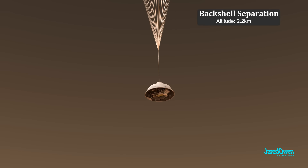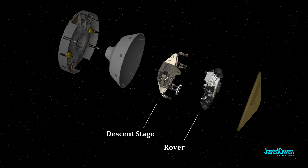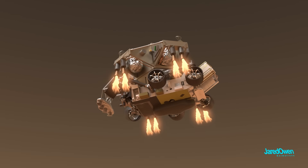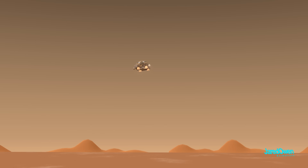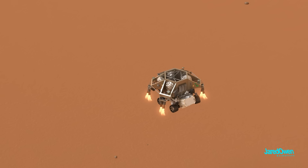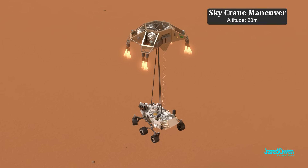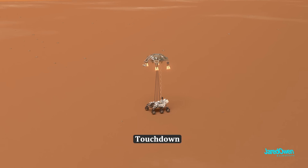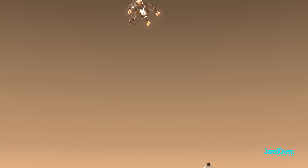Next comes back shell separation — all that's left is the descent stage and the rover. The rockets on the descent stage fire up to slow us down as we get closer to the surface. Then the rover separates but stays attached by cables — they call this the Sky Crane Maneuver. For the final part, touchdown: the cables are cut and the descent stage flies off for a crash landing far away from the rover.